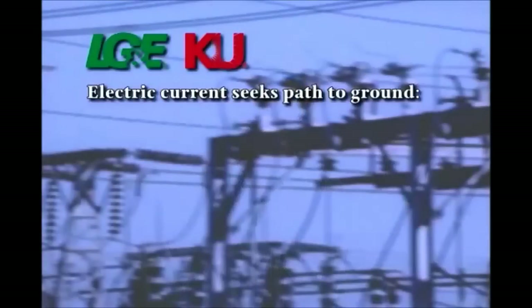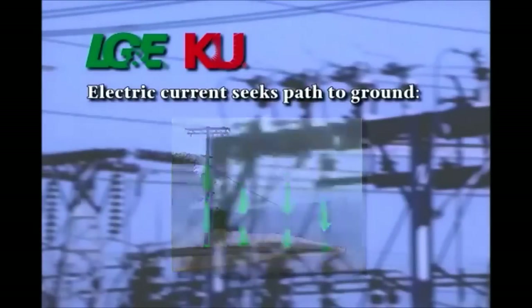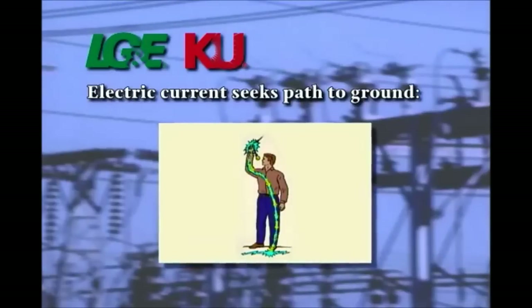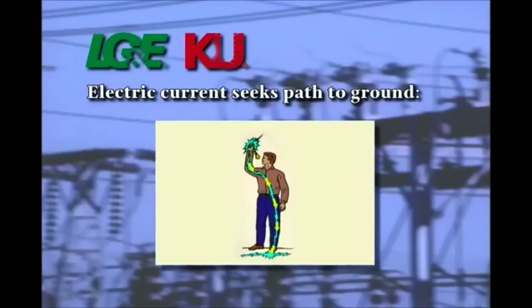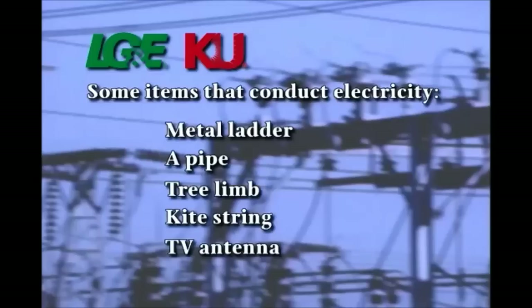Electric current is always seeking a path to ground. And by ground, we literally mean the earth. And that path can be you. If you touch an energized piece of equipment, the electricity will travel through you to the ground. A metal ladder, a pipe, tree limb, kite string, TV antenna, or any other object that will conduct electricity can give the current a path to ground. If you touch one of these objects while it is in contact with electricity, electricity will go to ground through you. When this happens, the result is potential shock and burn and even death.